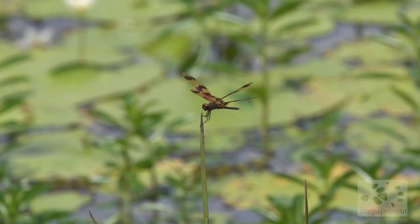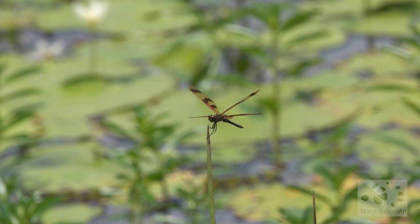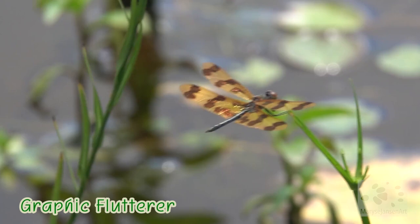This beautiful dragonfly is called a graphic flutterer. Check out the beautiful pattern on its wings here in the close-up. This is one of my favorites — just beautiful, isn't it?